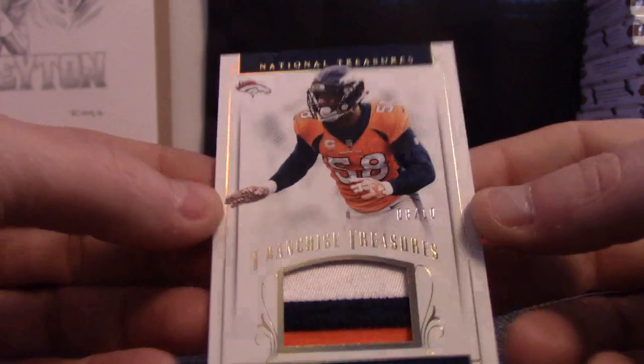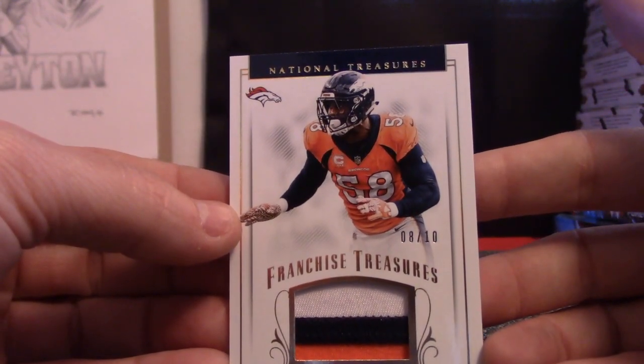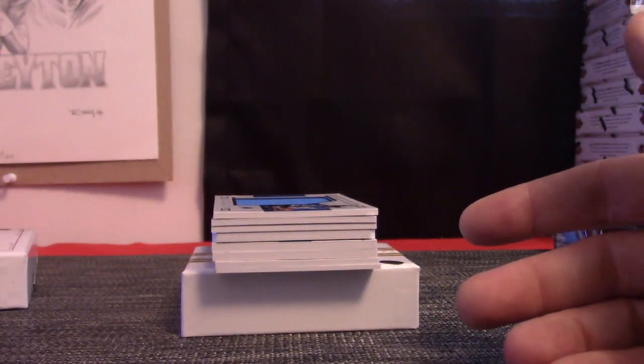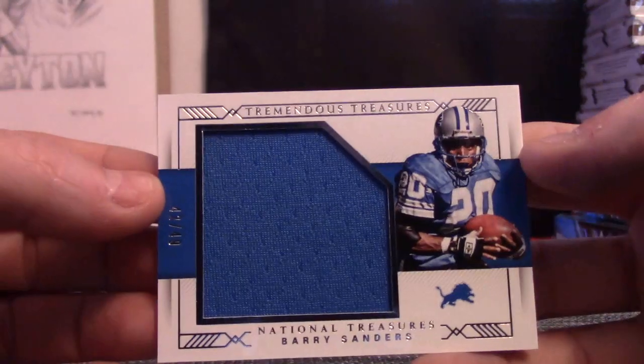8 of 10 Von Miller patch. 8 of 10. Jumbo jersey, Barry Sanders to 49.